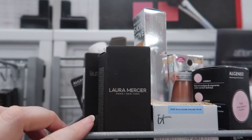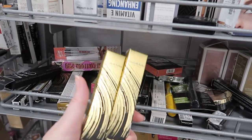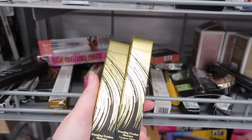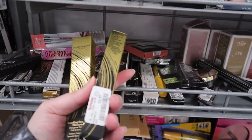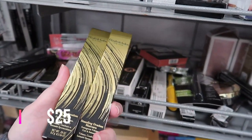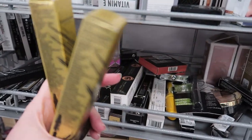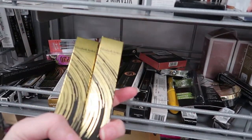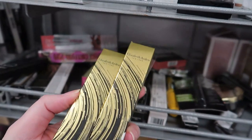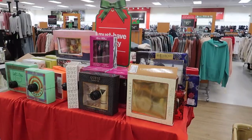We have a new product I haven't seen before: the Elizabeth Arden Standing Ovation mascara for $4.99. I always see Elizabeth Arden's skincare and occasionally a lipstick, but I have never seen this one before.